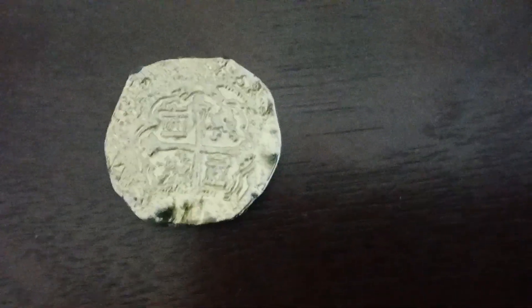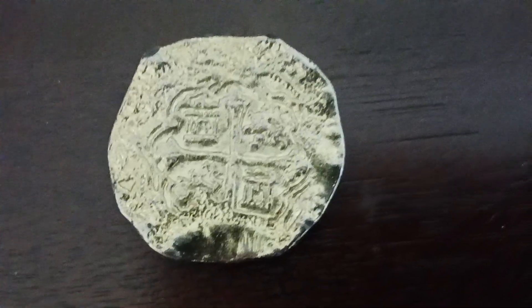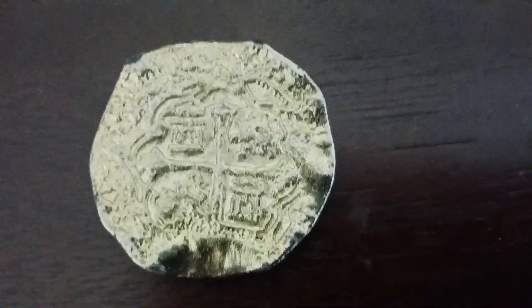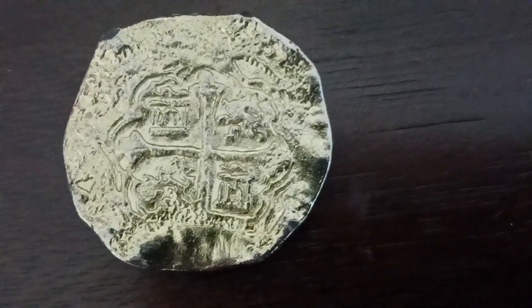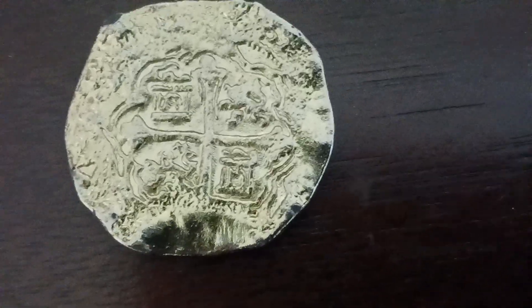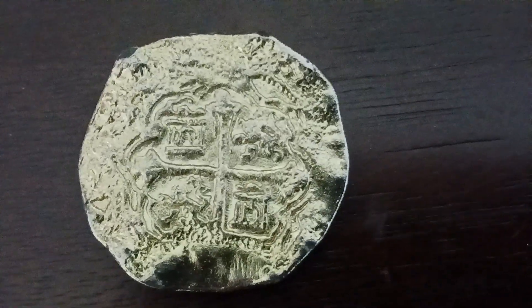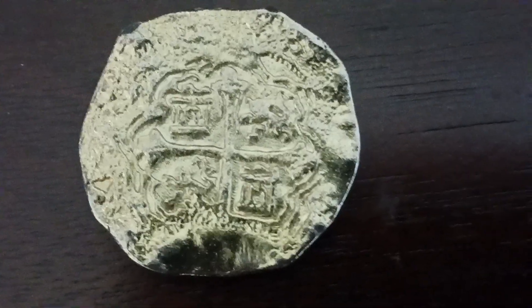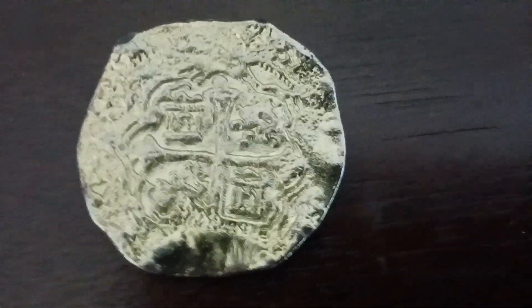I have seen these coins in Key West — they sell them there. These are replica coins of the Spanish eight reales and eight escudos, those are silver pieces of eight and doubloons in English. They have these in Key West, well at least they did when I used to go.